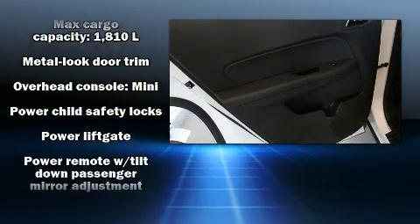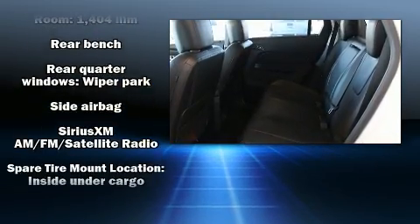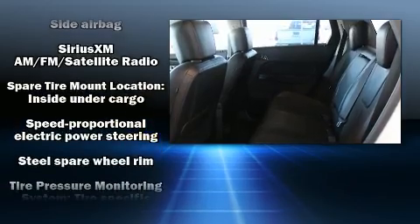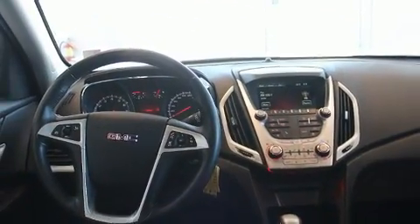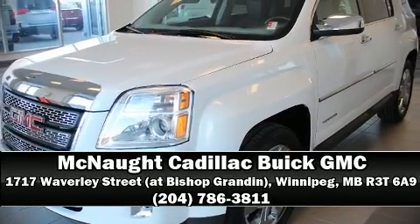Sophisticated all-wheel drive technology maintains a firm grip on the road. This vehicle has achieved certified pre-owned status by passing GMC's rigorous certification process. Stop by our dealership or give us a call for more information.